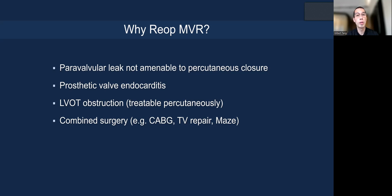When would you do re-op mitral valve replacement instead? Not everyone is a mitral valve-in-valve candidate. Indications for re-operation include significant paravalvular leak not amenable to percutaneous closure, endocarditis, LVOT obstruction risk that cannot be treated percutaneously, or if you need combined surgery such as tricuspid valve repair, CABG, or MAZE procedure.